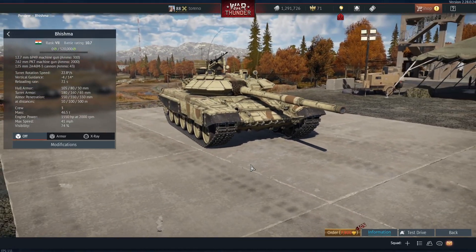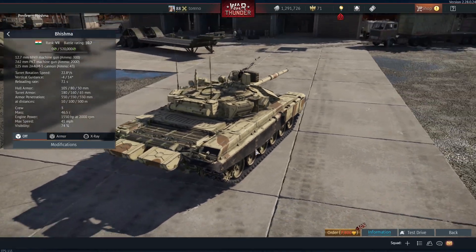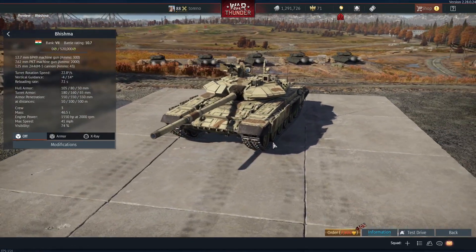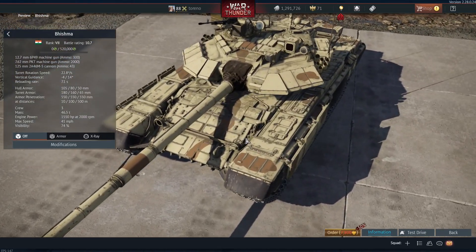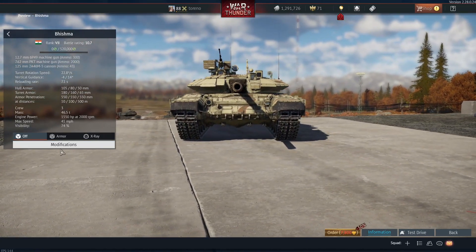Hello everybody, Trello here, and today we're going to take a quick look at the new Bhishma Indian vehicle which is coming to the British tech tree in the Sons of Attila update. Now as you can see this is a T90, but there are a few differences between this and the regular T90.